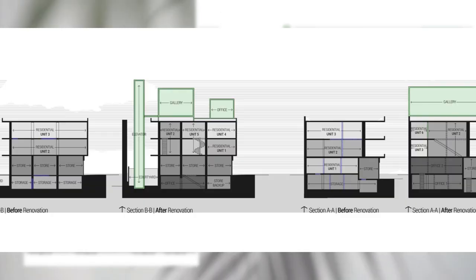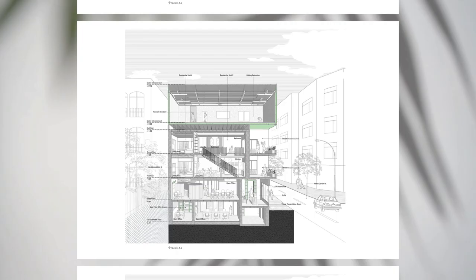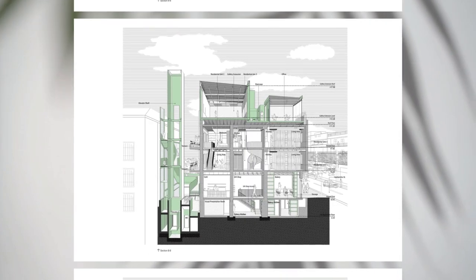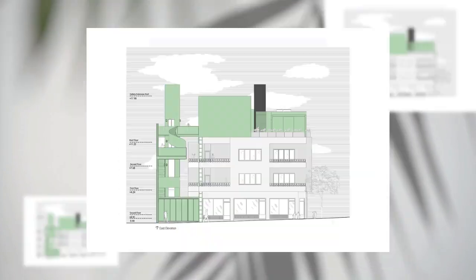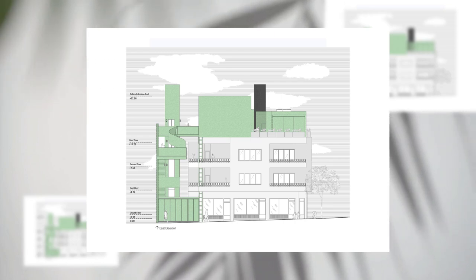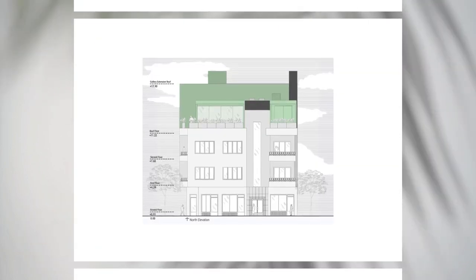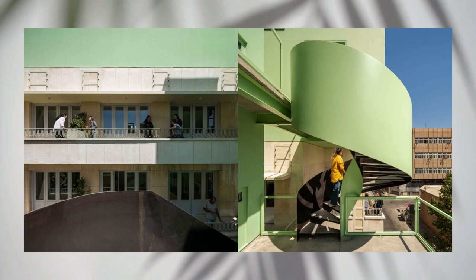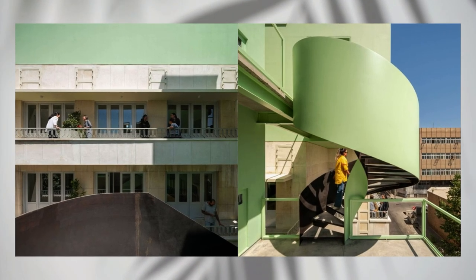Built in the 1930s during the first Pahlavi period, the architecture was highly influenced by modernist architecture and cultural trends of that era. Like many other buildings of this period in central Tehran, this building had been abandoned by the owners after the Islamic Revolution.